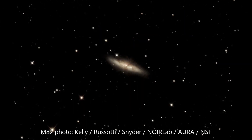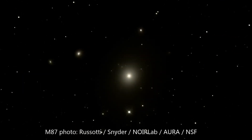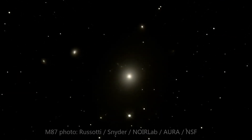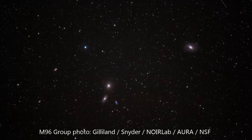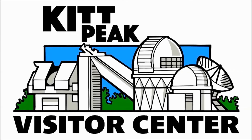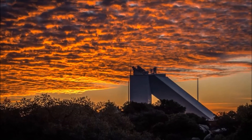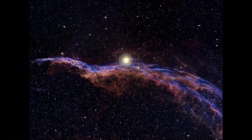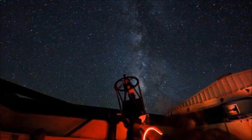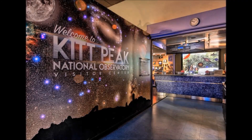The Kitt Peak Visitor Center's Dark Sky Discovery Program typically features some of the more challenging objects such as galaxies. For information about this and all of our programs, check out visitkitpeak.org. The Kitt Peak Visitor Center brings the science of astronomy to the public through exhibits, daytime tours, and nighttime observing programs. This mission is funded solely by your patronage and generous donations, and we thank you for your continued support. See us online at visitkitpeak.org.